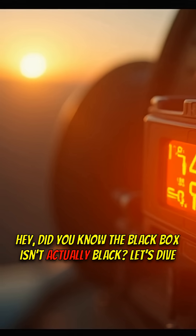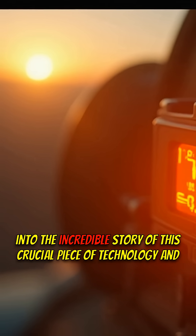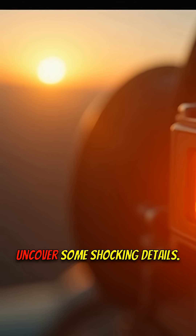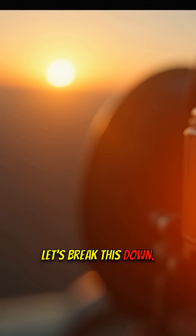Did you know the black box isn't actually black? Let's dive into the incredible story of this crucial piece of technology and uncover some shocking details.